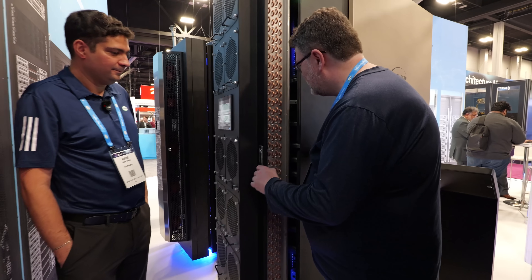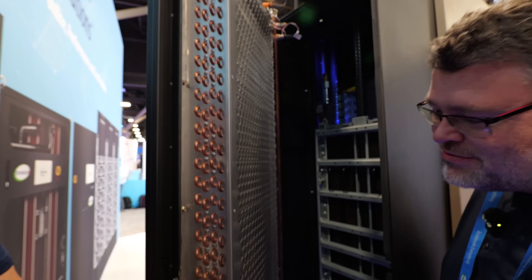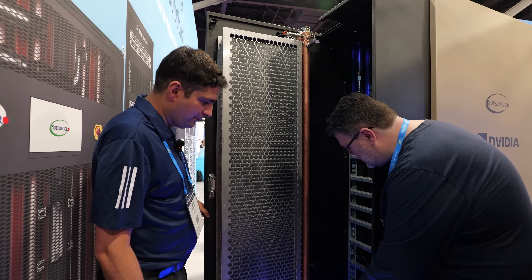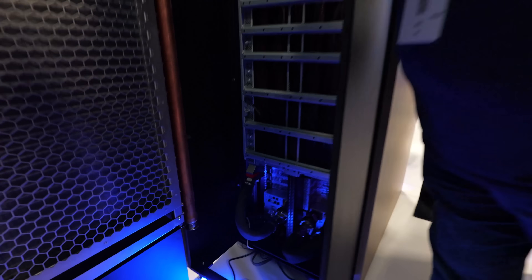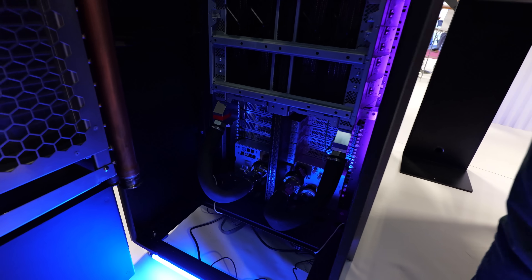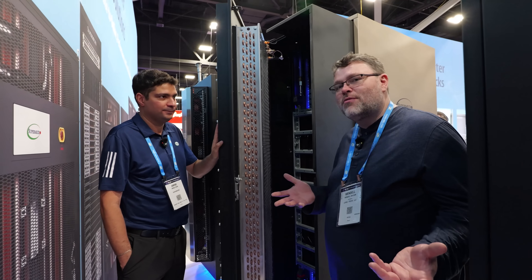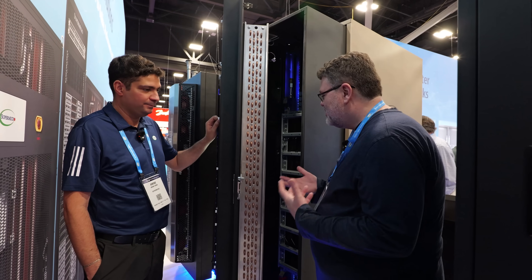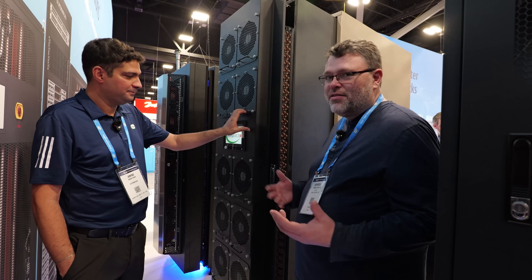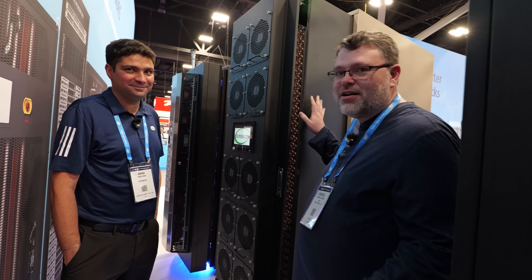Look at all that copper — there's so much copper, and it's heavy. You can see the CDU down there at the bottom — a 250 kilowatt CDU. The coolant that circulates in the data center is different than the coolant that circulates in the rack, which is nice from a maintenance standpoint. The coolant in the data center is not going to contaminate your equipment in the rack.